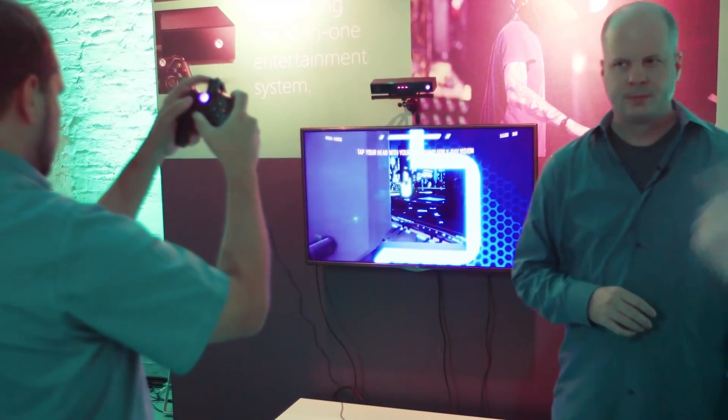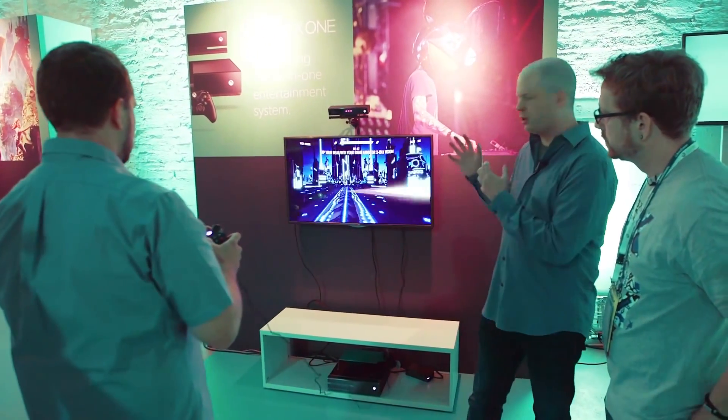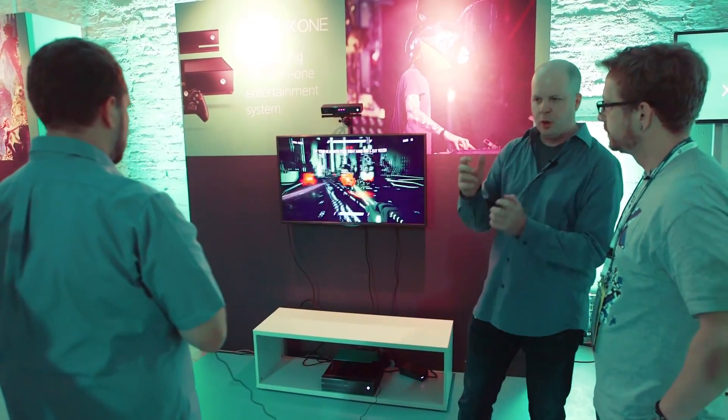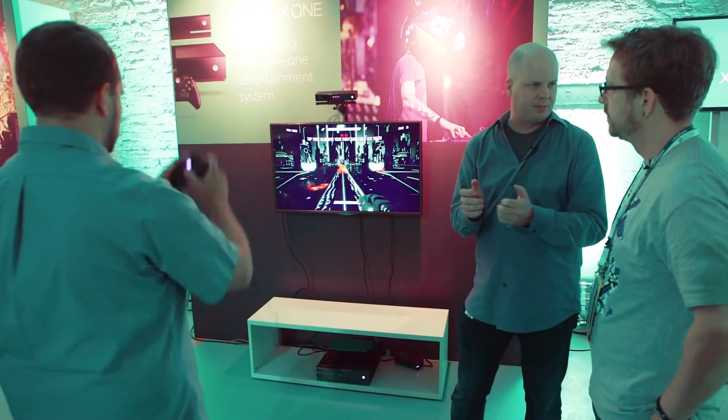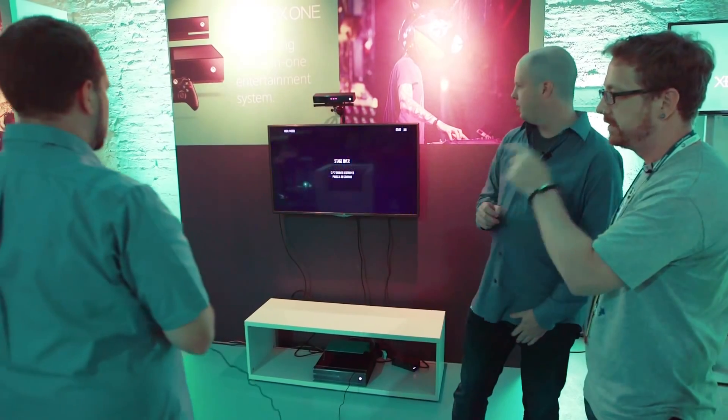We can see Chad lifting the controller up here. As you kind of flinch and bring your controller up in front of you, it brings your shields up automatically. So there's no extra button presses — your thumbs never leave your thumbstick for that.